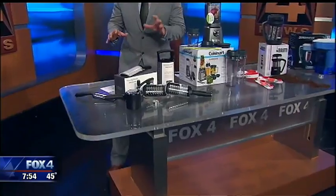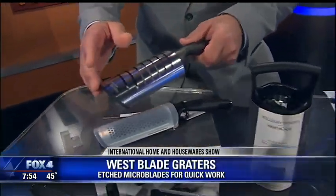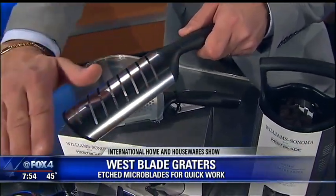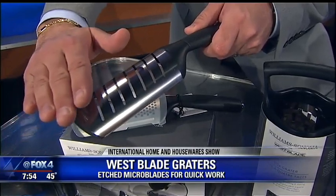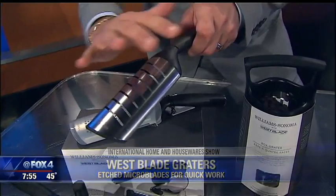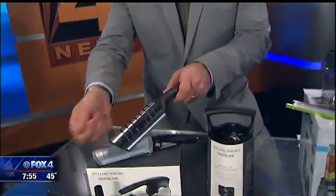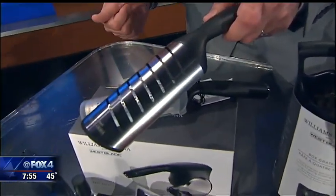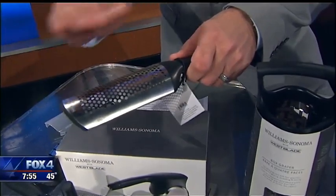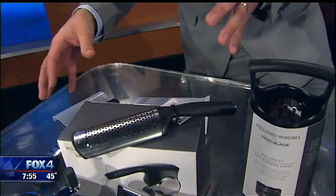Starting with this right here from Williams-Sonoma, these are West Blade Graters. What makes these different from other graters is, instead of that rigid design, these are totally smooth with a recessed blade, and that allows you to grate in both directions — it makes it more efficient. Because it's so smooth, you can cut through fresh cheeses, you can even grate hard-boiled eggs and slice them up for a nice egg salad. The zester will actually only cut the zest from the rind. The whole collection starts at $20.